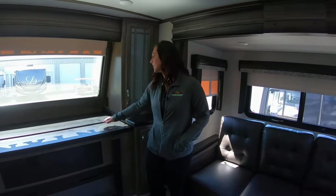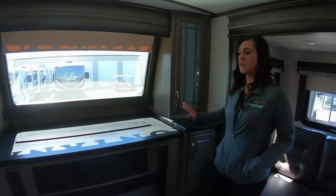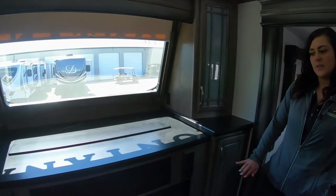we have the big window and it has the pop-up TV here. You have storage on both sides along with the fireplace.